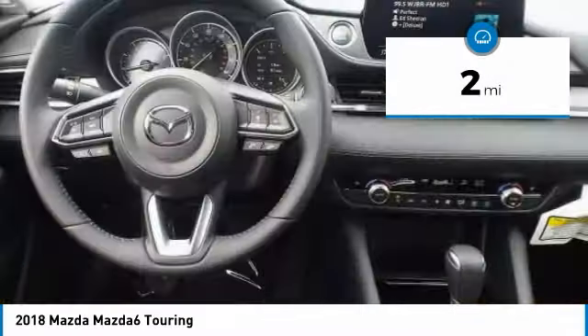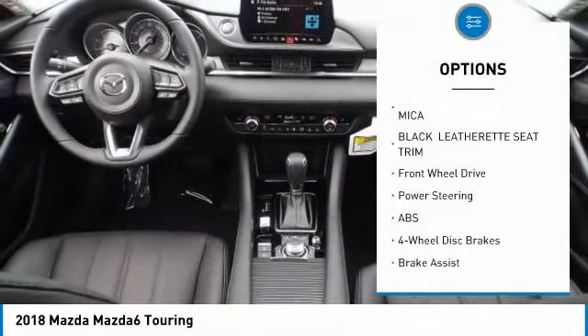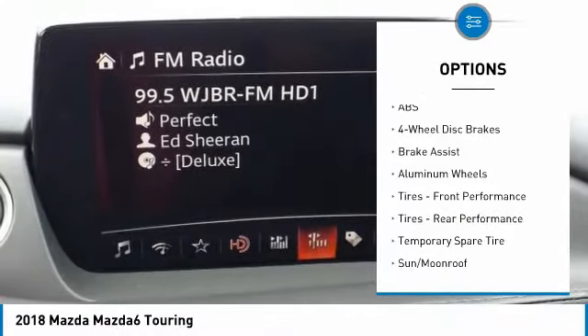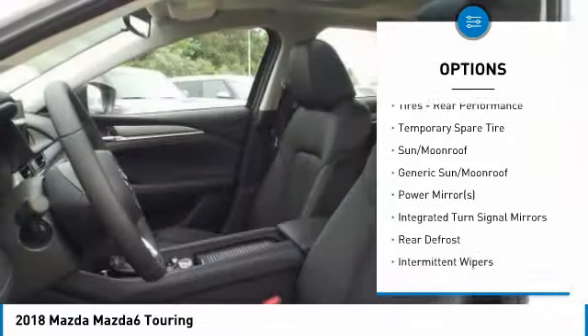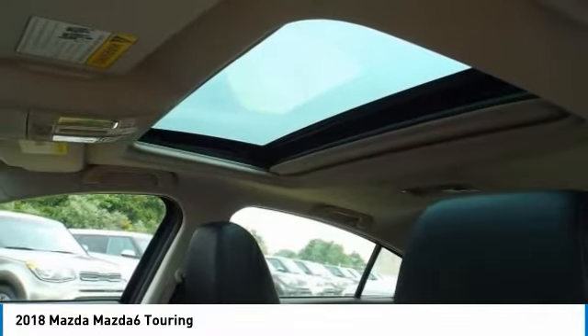This vehicle has less than 100 miles. Here are some of this vehicle's great options: lane departure warning, traction control, backup camera, keyless entry, steering wheel audio controls, stability control, anti-lock braking system, Bluetooth, leather-wrapped steering wheel, and driver airbag.